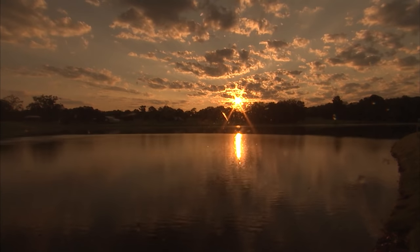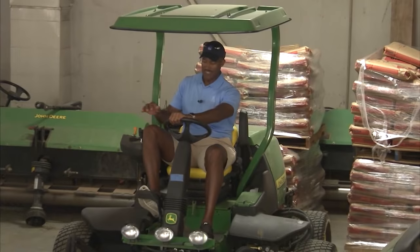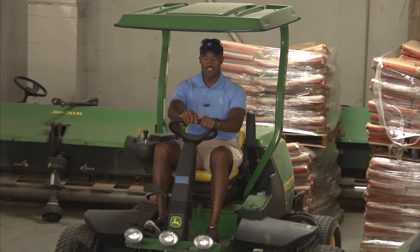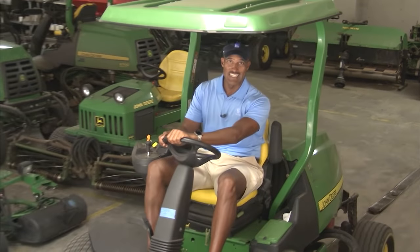You've got to get up real early if you want to be a greenskeeper on the PGA Tour. Trying to get a course like East Lake Golf Club ready for this season-ending Tour Championship takes a lot of work. We're about to find out what's involved right now.